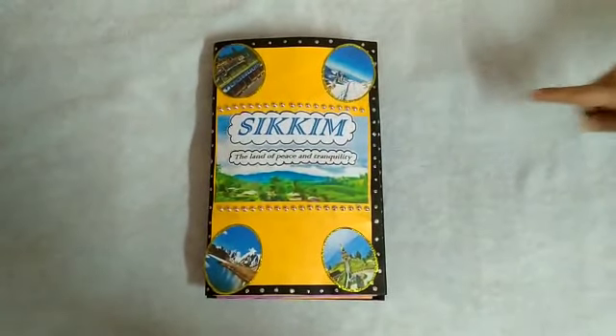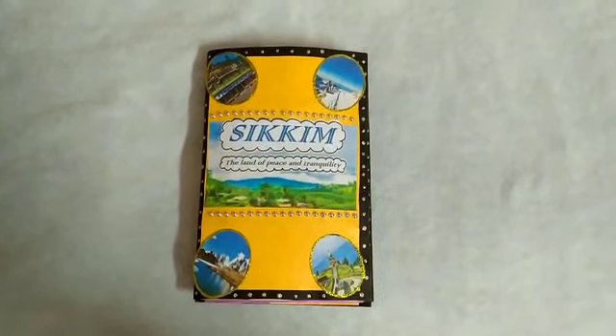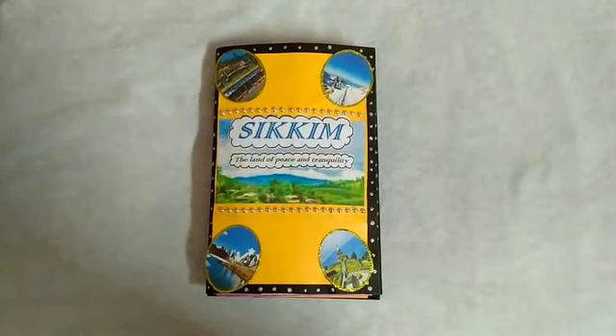The things I have used to make this brochure are: black sheet, handmade sheet, beads, glitter tube, color sheet, glitter pens, sketch pens, and colored pictures.